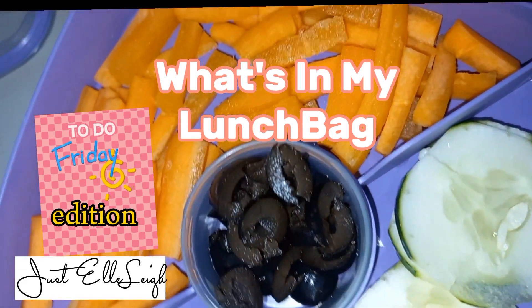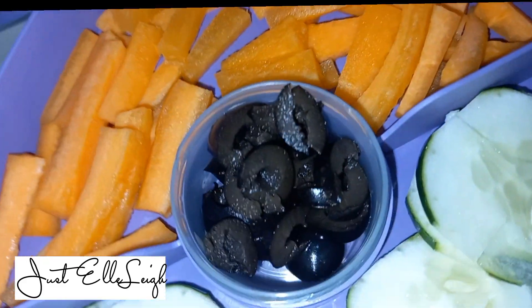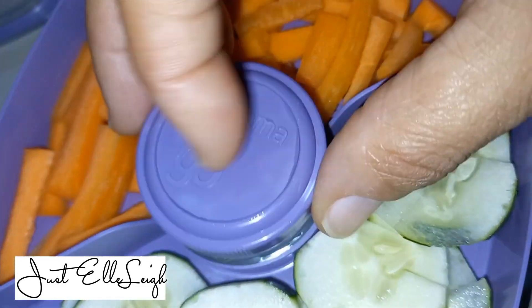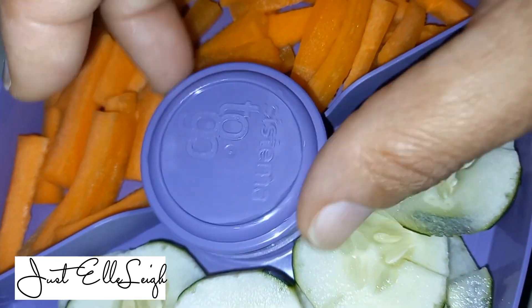Welcome to my channel — it's the 'What's in my Lunch Bag' Friday edition. I start off by preparing a nice little salad, which includes cucumbers, olives, and some carrot sticks.